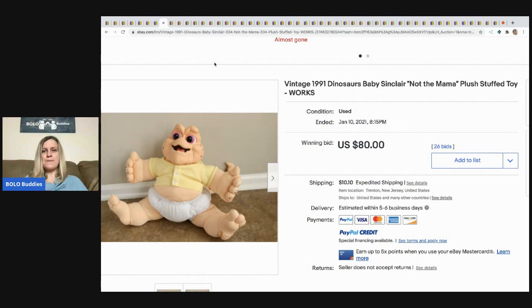The next item is this Dinosaurs Baby Sinclair 'Not the Mama' plush stuffed animal from 1991. The winning bid was $80 with 26 bids and the buyer paid shipping.